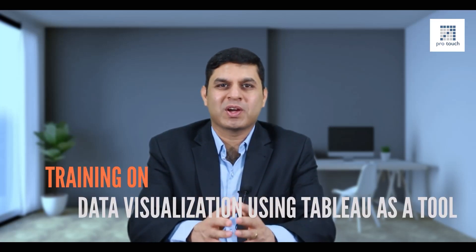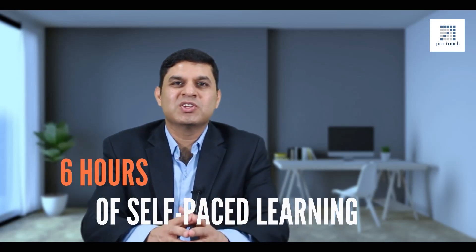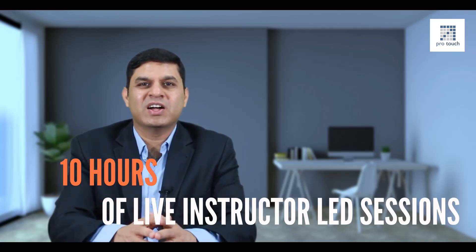Once you are comfortable with the understanding of analytics, we move on to different tools like Python. In today's work environment, only understanding analytics may not be enough — you also have to communicate your insights and understanding of business problems to your stakeholders. For that, we are going to provide you training on data visualization using Tableau as a tool. Tableau is a blended learning module with six hours of self-paced learning and ten hours of live instructor-led sessions.